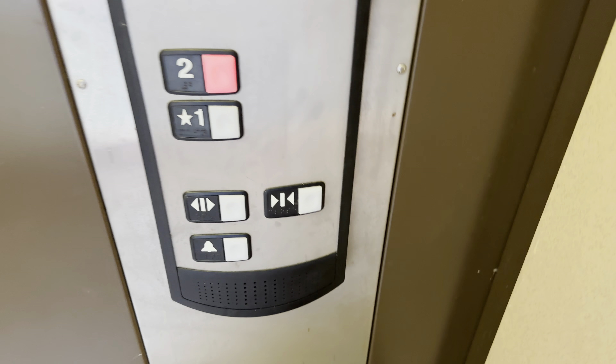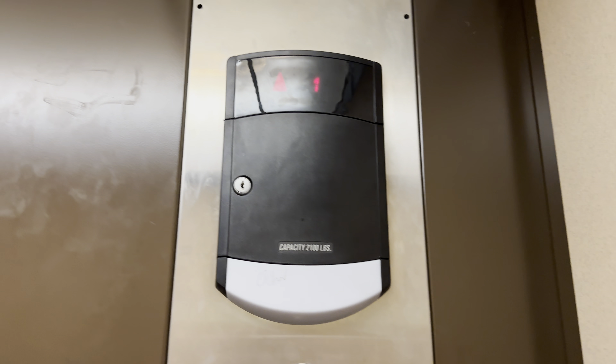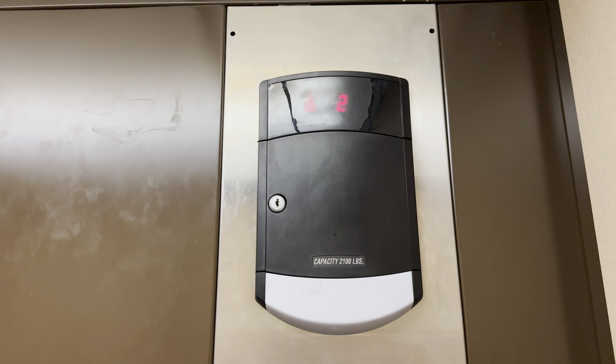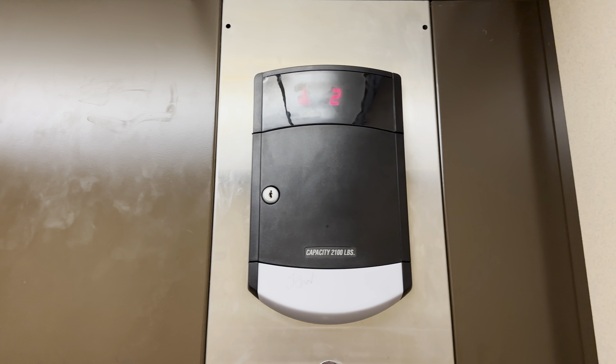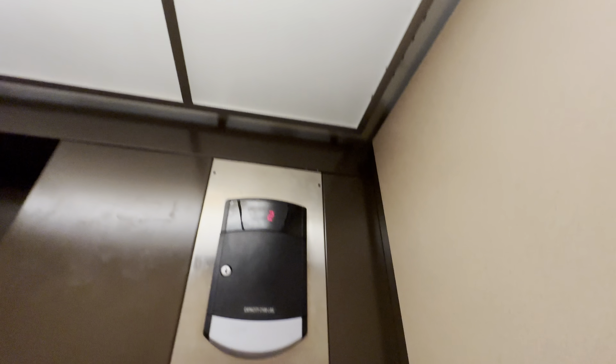Let's go to 2. Here are two. Let's get a cab here. Capacity is 2,100 pounds.